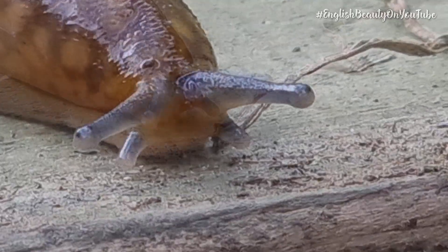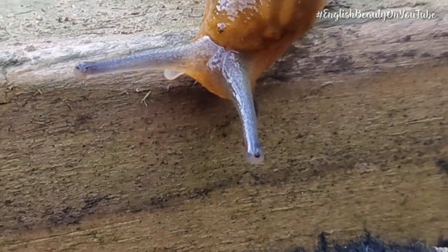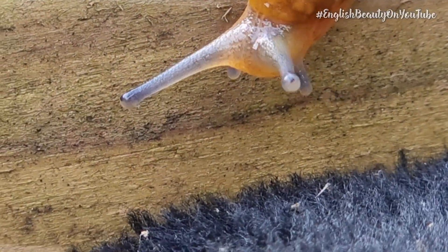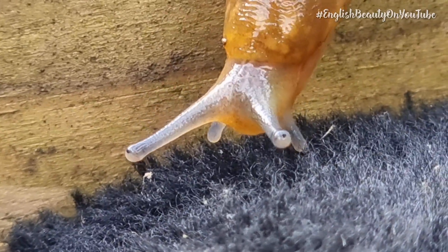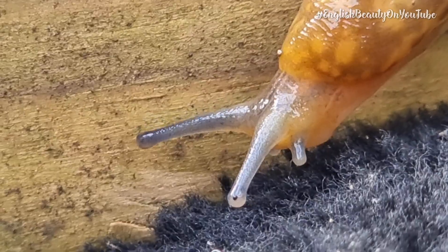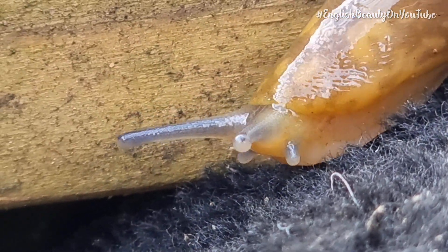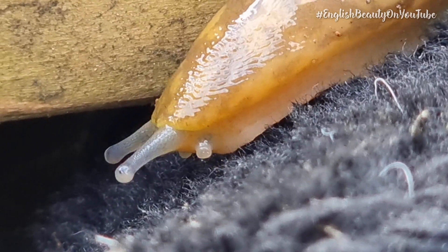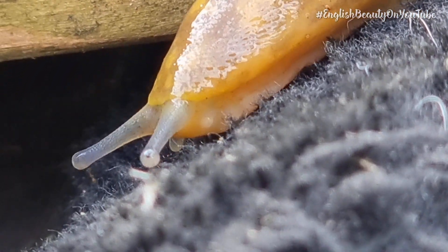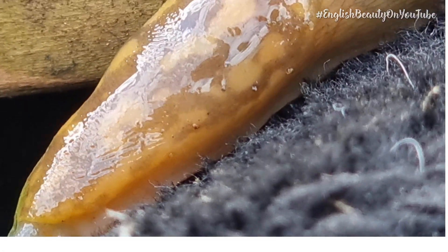What other smells may attract slugs, you ask? Famously, slugs love beer, and therefore many people use it in beer traps to capture them. But this really is not a nice and humane way to attract a slug. The problem is they drink the beer, fall in whilst a little bit tipsy, and drown.